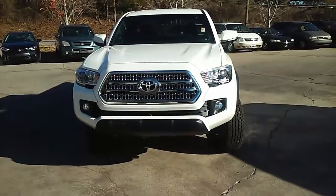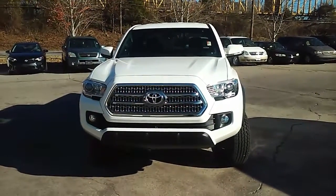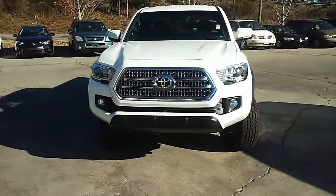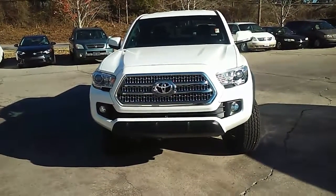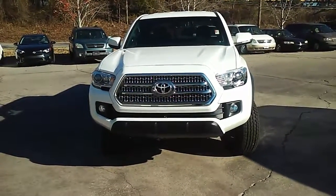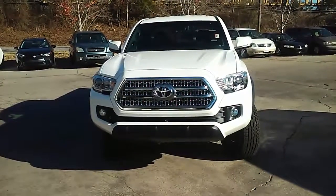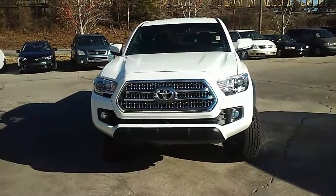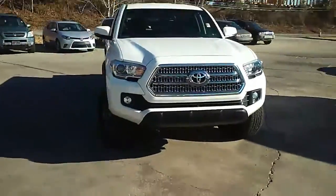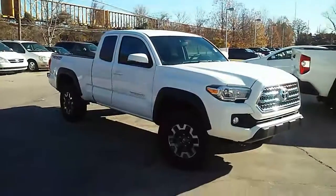It has ToyotaCare on it, which you can still take advantage of. Most all the new vehicles are coming with at least two years, 25,000 miles of service built into them at any Toyota dealership. I think this one may be three years, 35,000 miles — just basic maintenance. It goes with the VIN number so you can still take advantage of that — save you some money on oil changes, filters and that sort of thing.